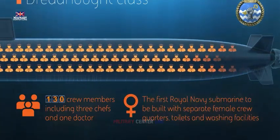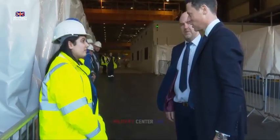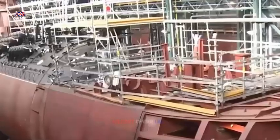Attending today's ceremony, Defense Procurement Minister Alex Chuck Casey said: "Our nuclear deterrent protects every UK citizen from the most extreme threats, every minute of every day, and progress on the Dreadnought class is crucial to maintaining our national security."